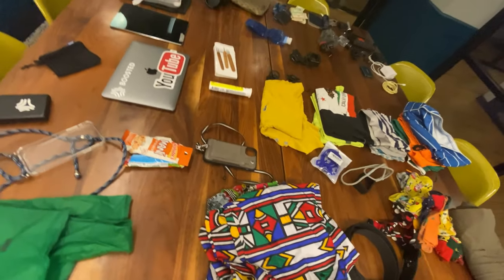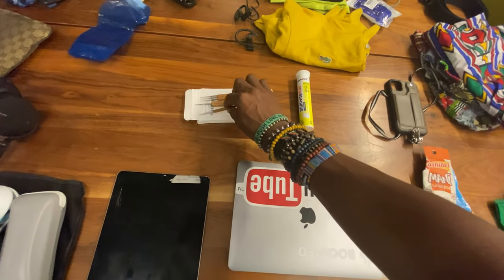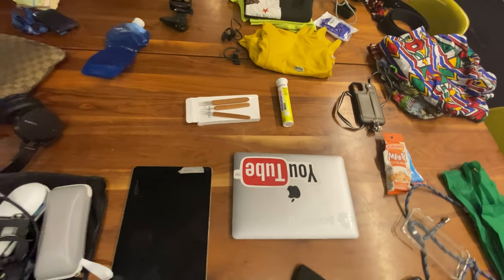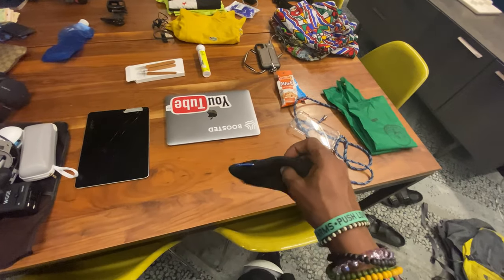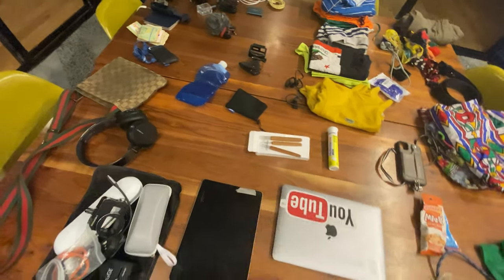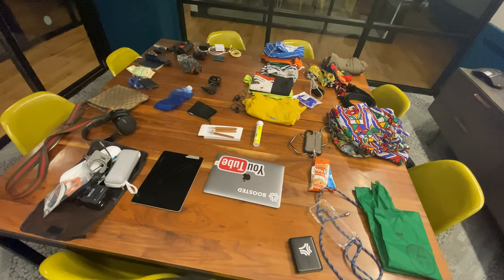I've got some multivitamins for B12. I'm also taking some crochet hooks so I can crochet my hair. And I've got a couple of snacks and another small bag I can use for the headphones or chargers. That's pretty much everything I'm taking on this adventure.